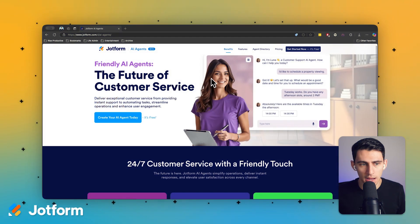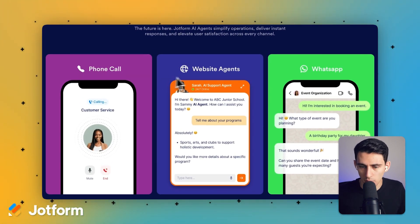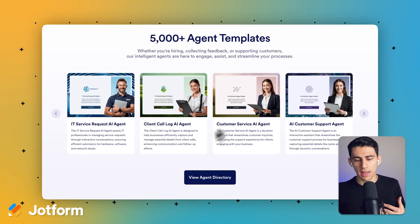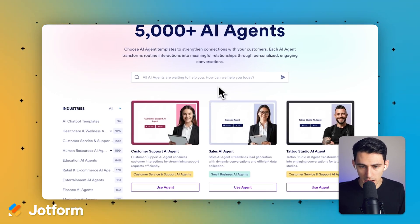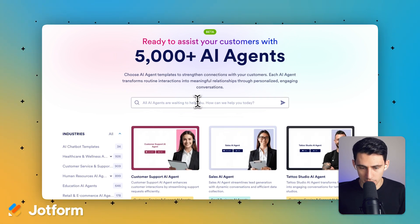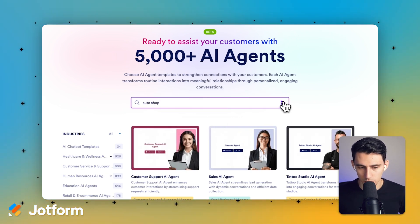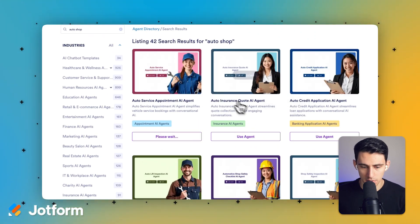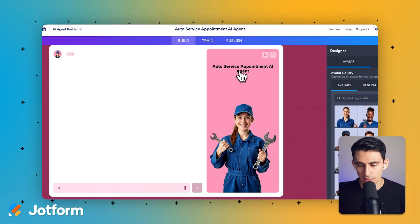Here on the homepage for Jobform AI Agents, as you can see, this works great for phone calls, website agents, and WhatsApp. We have a bunch of different types of AI agents. I'm going to show you an example of an auto shop. If I go to auto shop, I have the ability to click on this and use this agent, which is going to be for an auto service appointment AI agent.